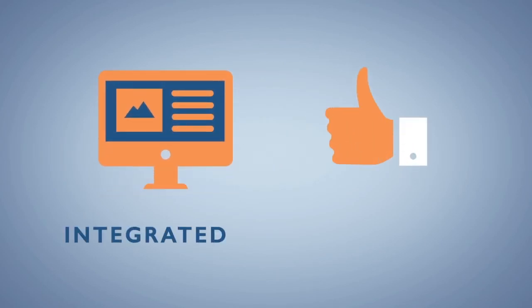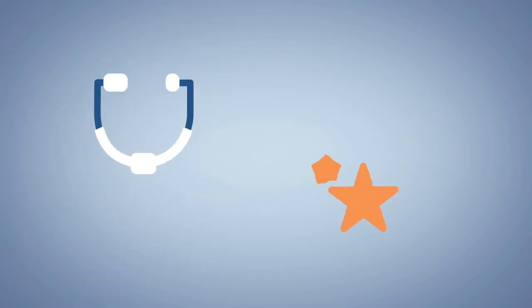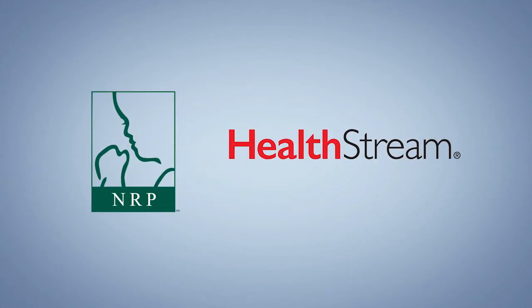The NRP 7th edition gives you an easier integrated user experience. HealthStream and the AAP, helping healthcare providers develop and improve the quality of patient care. Visit HealthStream.com.